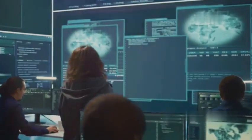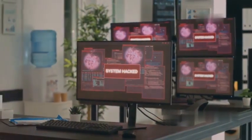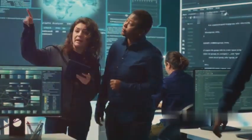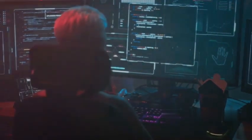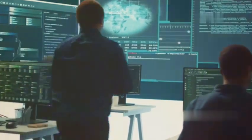Ethical hacking is crucial in today's interconnected world. Why? Because cyber threats are constantly evolving. Hackers are always finding new ways to exploit vulnerabilities. Ethical hackers play a vital role in combating these threats. They think like hackers but use their knowledge for good. By simulating real-world attacks, they identify vulnerabilities before the bad guys do. This proactive approach is essential for staying ahead of cybercriminals.